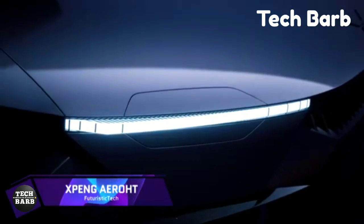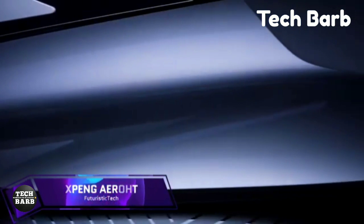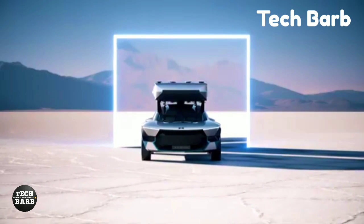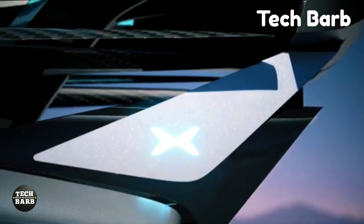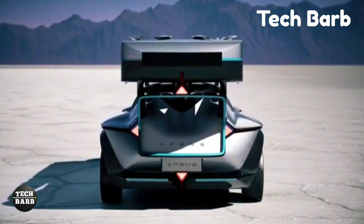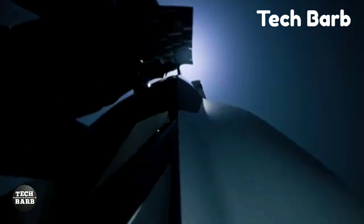Xpeng Airot: Within the realm of low-altitude air mobility, Xpeng Airot, a subsidiary of Xpeng Inc., has been a trailblazer in the merging of intelligent vehicles with contemporary aviation. By developing the most advanced and secure intelligent electric flying car on the planet, they hope to improve air transportation in cities.